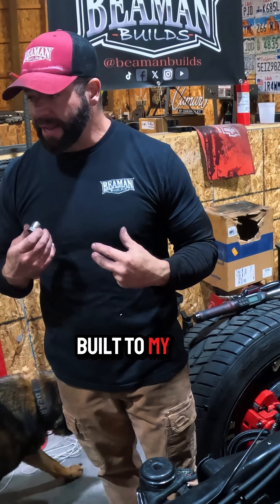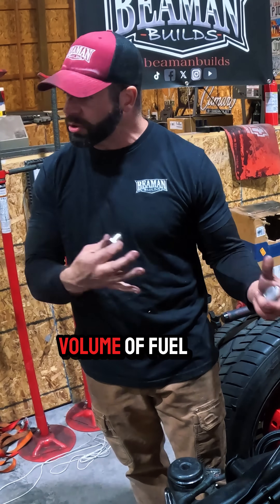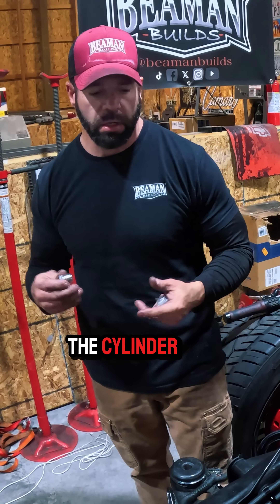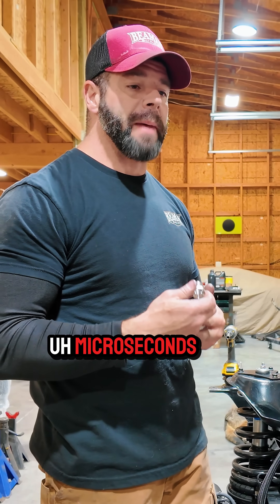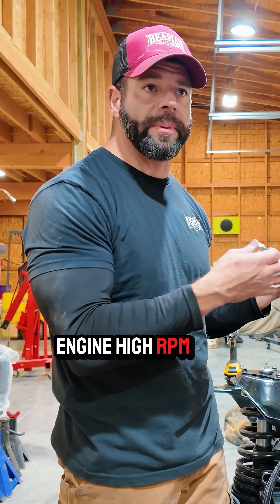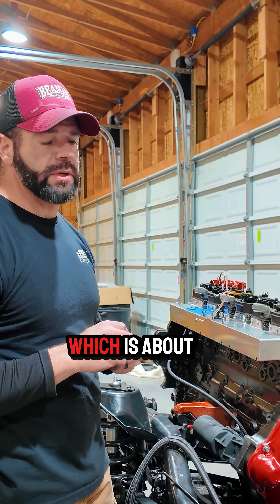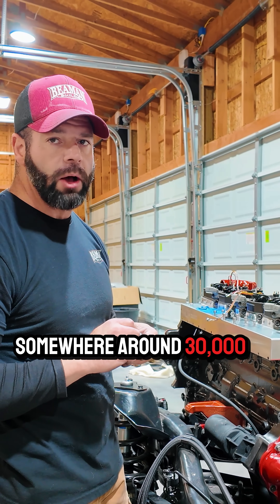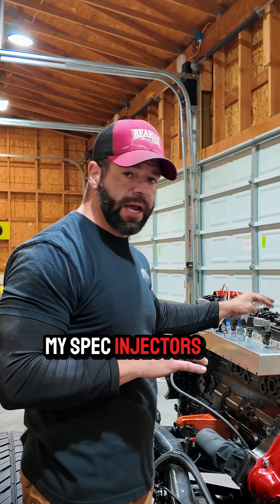These injectors are built to my spec, which is 600 mm³ — that's the volume of fuel getting injected into the cylinder at 1700 microseconds. I'm going to spin this engine at high RPM, so I need to get a lot of fuel in really fast. I plan on running about 180 MPa, which is around 30,000 PSI of pressure.